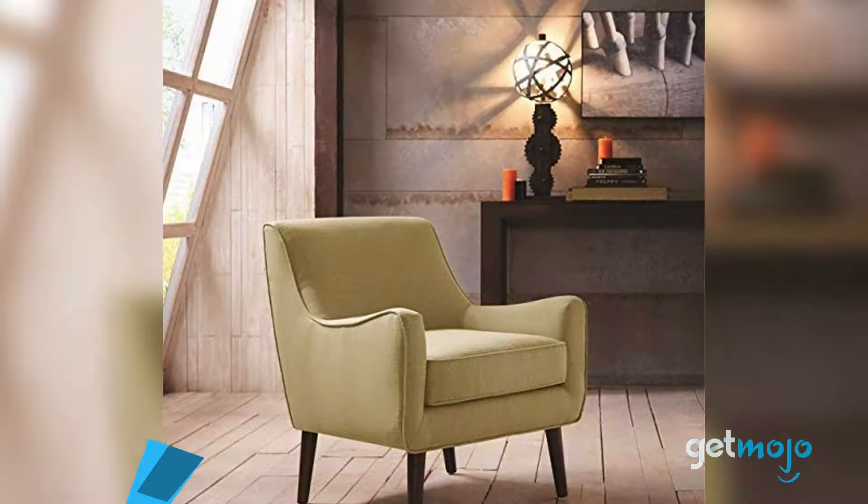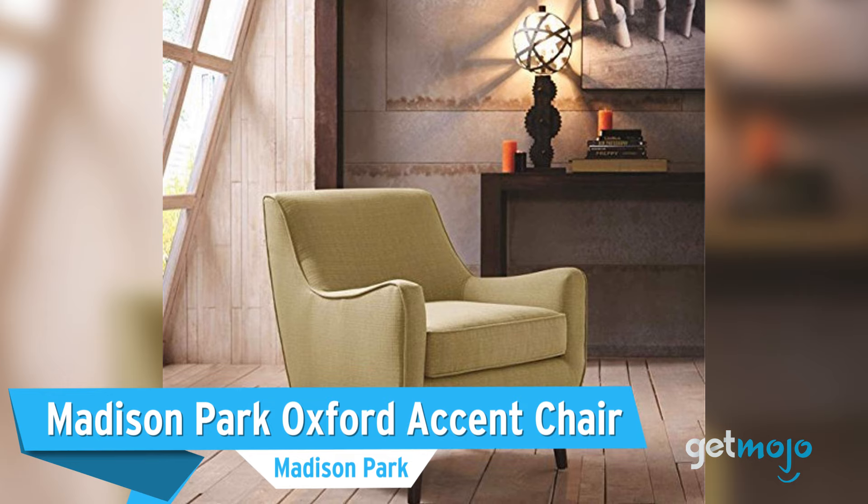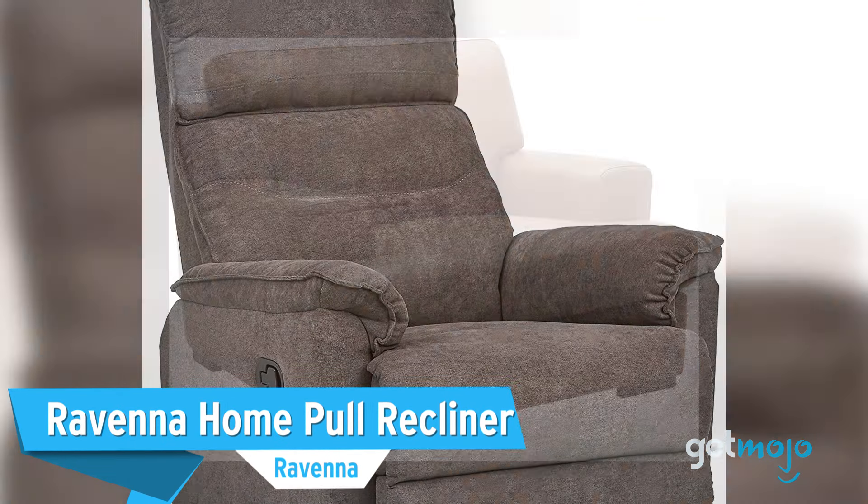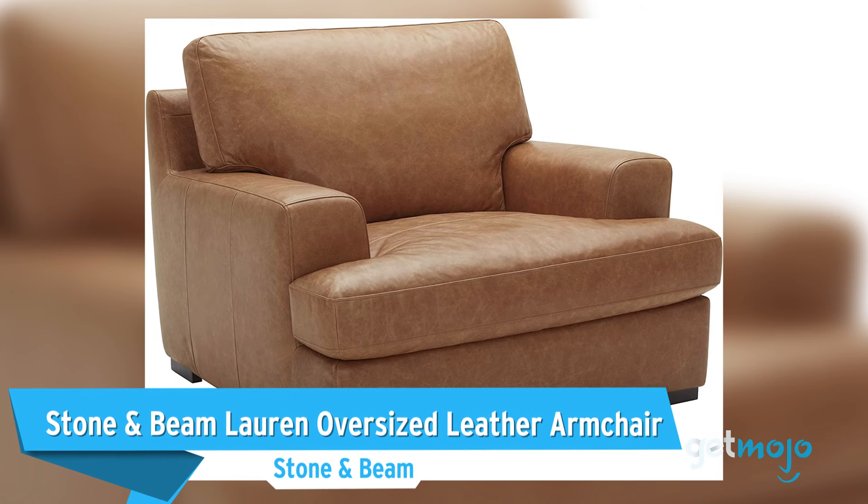Before we reveal our final pick, here are a few other great armchairs that are worth a look: the Madison Park Oxford Accent Chair, the Raveena Home Pole Recliner, and the Stone & Beam Lauren Oversized Leather Armchair.